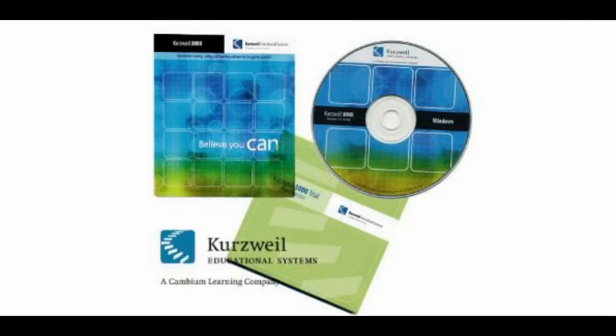At number four is Kurzweil. This program provides reading and writing materials which help people — mainly students — with vision problems and learning disabilities such as dyslexia. There are many scanned and copied materials and books available on Kurzweil.